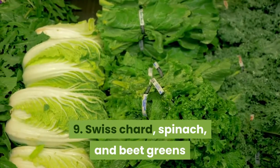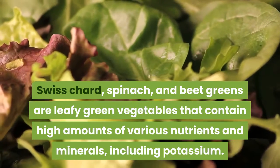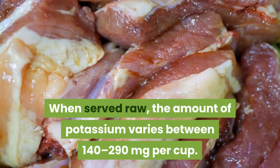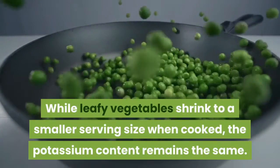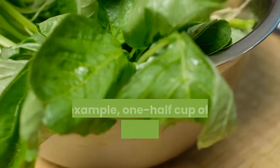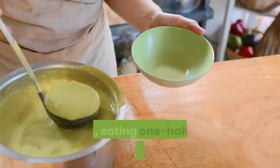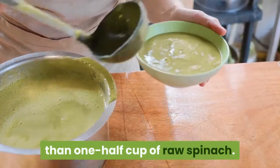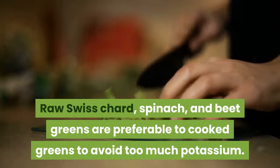9. Swiss chard, spinach, and beet greens. These leafy green vegetables contain high amounts of various nutrients and minerals, including potassium. When served raw, the amount of potassium varies between 140 to 290 milligrams per cup. While leafy vegetables shrink to a smaller serving size when cooked, the potassium content remains the same. For example, one half cup of raw spinach will shrink to about one tablespoon when cooked, meaning cooked spinach contains a much higher amount of potassium per serving. Raw swiss chard, spinach, and beet greens are preferable to cooked greens to avoid too much potassium.